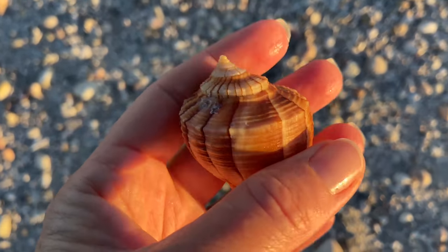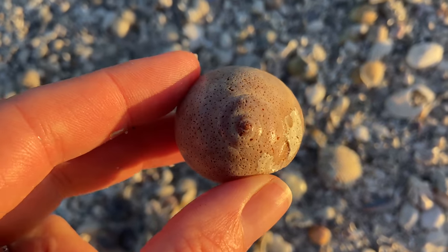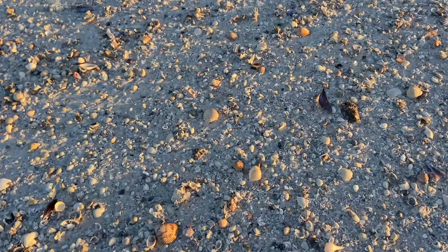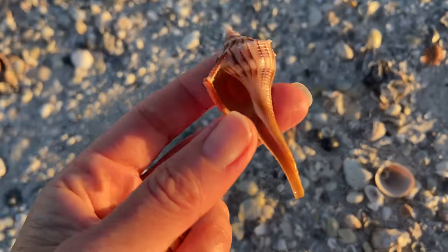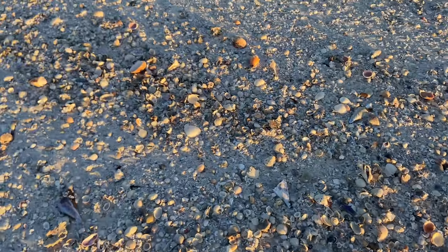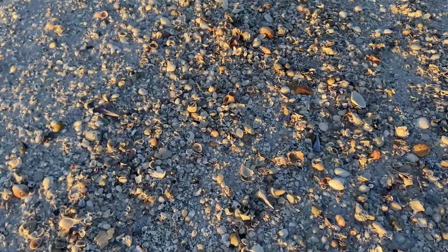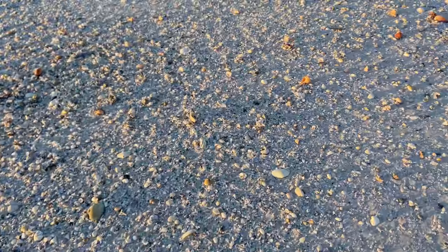This fantastic lightning whelk — I can't pass that up. There's a shark eye, but it's a little bit pitted, so we'll probably leave that for a hermit crab or somebody else. I am really excited because already, and I haven't even gotten to the water yet, I've grabbed two lightning whelks and there are just treasures everywhere. It's going to be an awesome day.